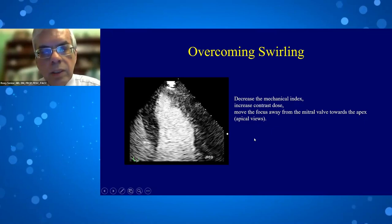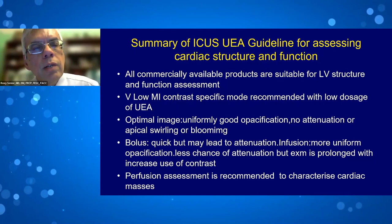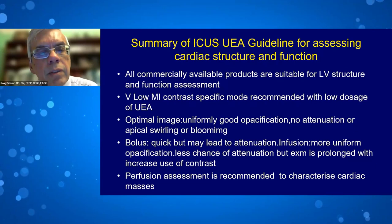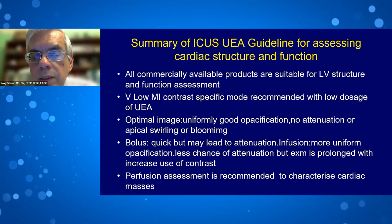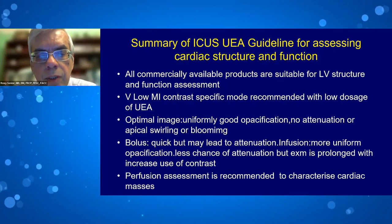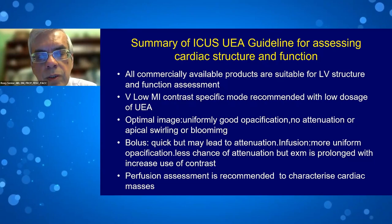To summarize: all commercially available products are suitable for LV structure and function assessment. Very low MI contrast-specific imaging mode is recommended with low dosage. An optimum image shows uniformly good opacification with no attenuation, apical swelling, or blooming, and a little bit of contrast visible in the myocardium to assess epicardium and wall thickness. Both bolus and infusion are acceptable; bolus is quick but prone to attenuation if injected too fast; infusion is more prolonged with less attenuation risk. Infusion may be better for quantifying myocardial perfusion. Low MI is recommended for perfusion assessment and cardiac mass evaluation.